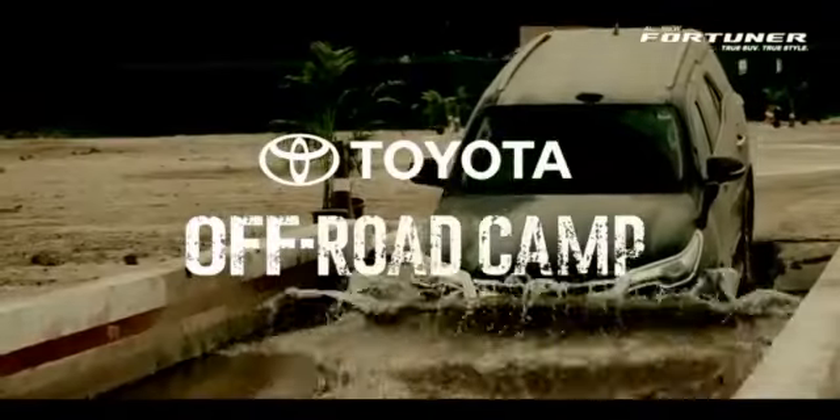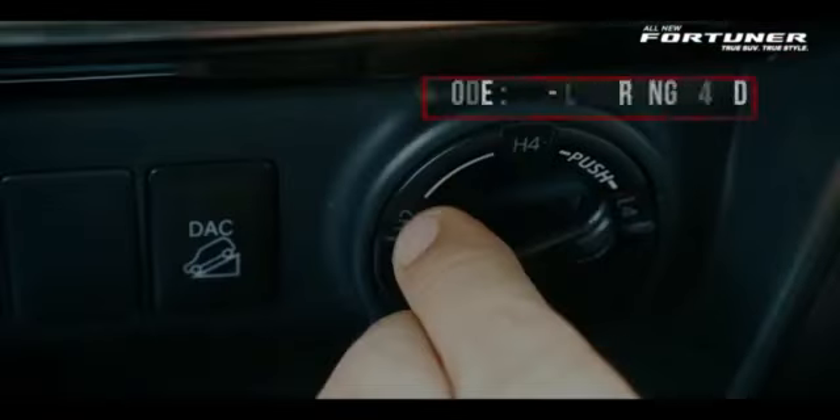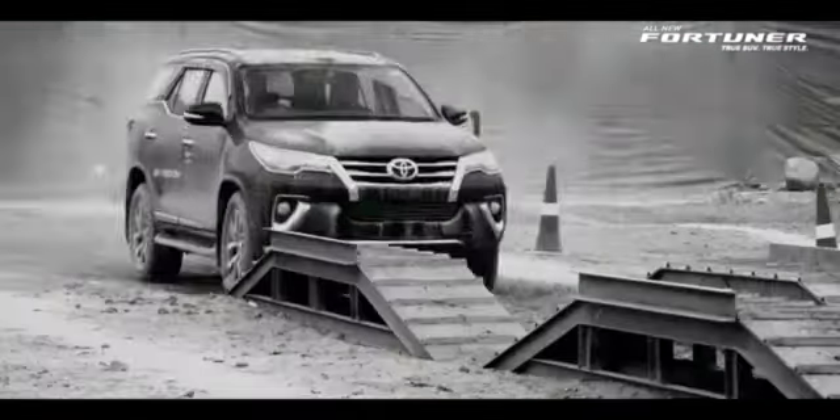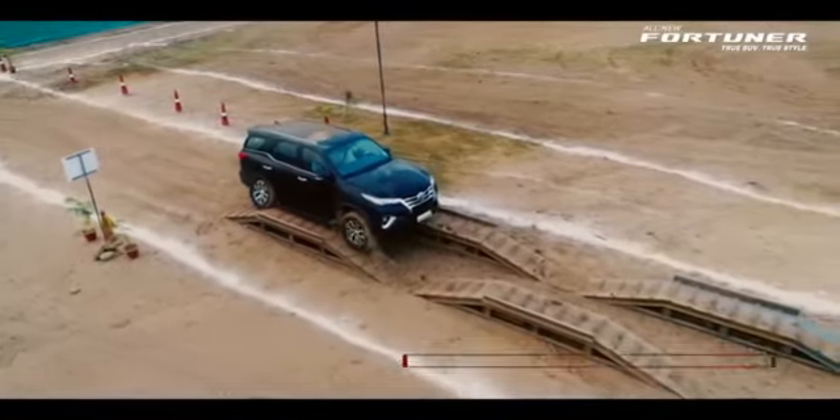Hey everyone, in this video let us understand Active Traction Control, a very important off-road feature which also comes in Toyota's Fortuner. On an uneven surface, whenever a wheel is in the air or on a slippery surface, ATRC comes into action.